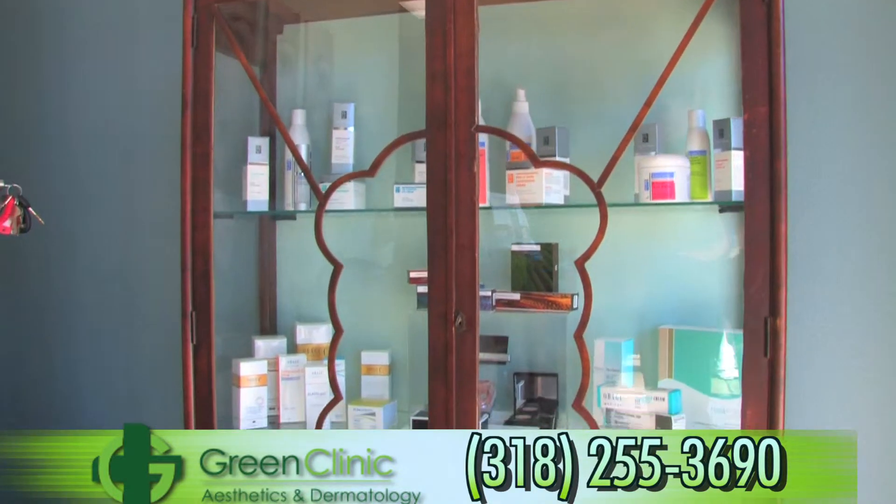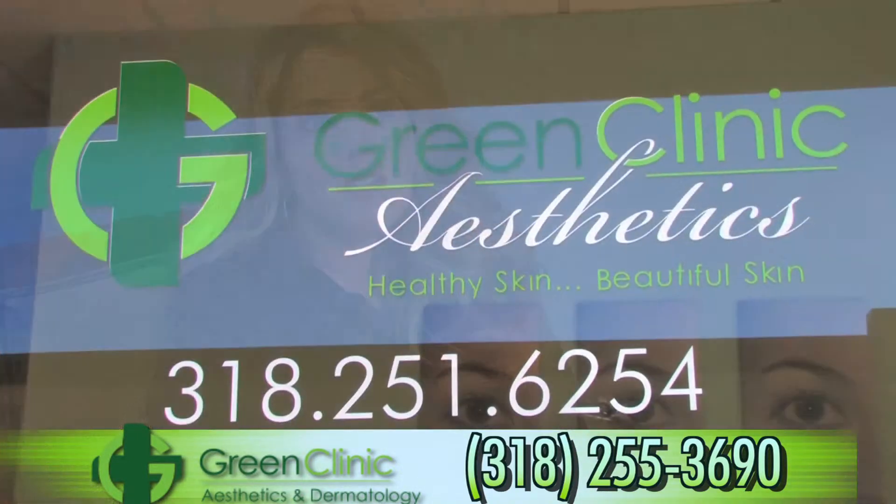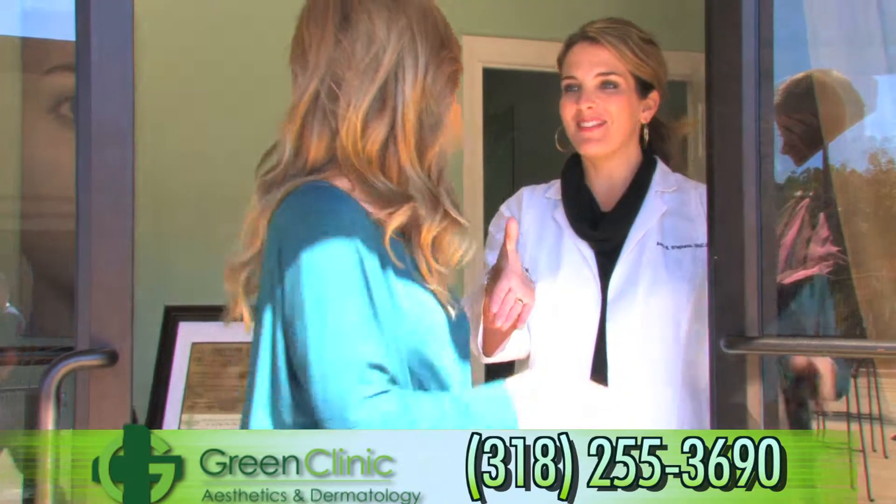We also offer Obagi skin care products and the Acne Derm skin care line. We have a teeth whitening system, Liquid Smile, and Latisse for inadequate lash growth. We offer a variety of treatments for any specific skin type and any skin condition you need treated. All of our procedures are virtually pain-free and can be done on your convenient schedule. Call us to set up a private consultation, which is also complimentary.